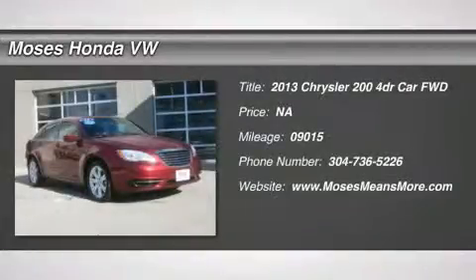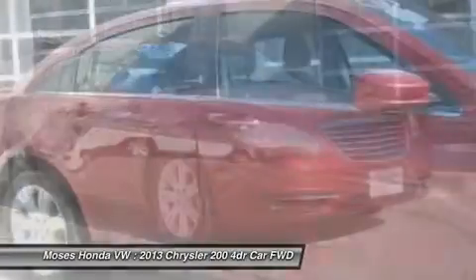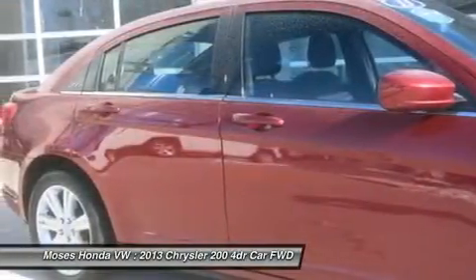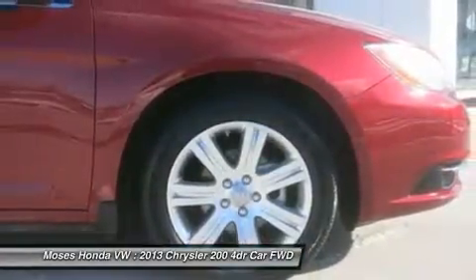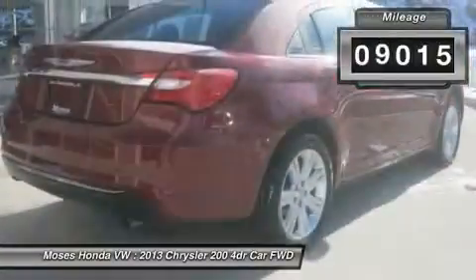Don't miss this 2013 Chrysler 200. It's equipped with automatic transmission and features a deep cherry red crystal pearl exterior. With 90,015 miles, you'll want to take this car home. Make a great choice today. Contact us and see this car first hand.